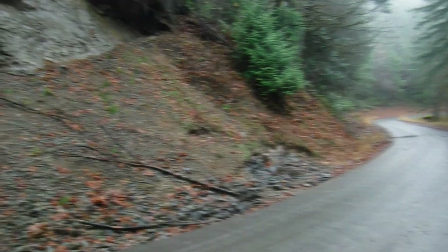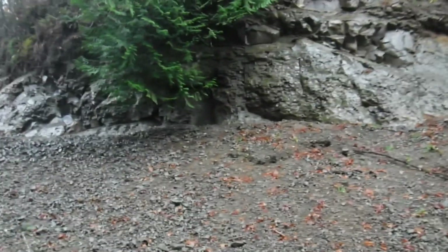Right here in this road cut — this is the Brooklyn Road — down there it's paved and it turns into gravel. Out that way is Brooklyn, that way is Oakville. But right here, there's fossils coming out of this hillside.